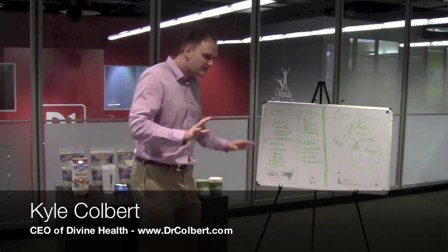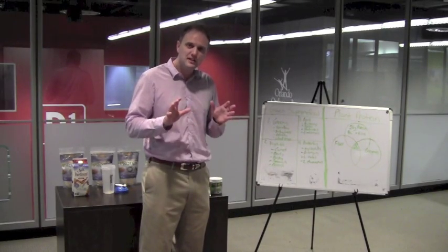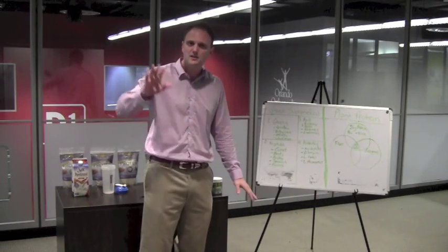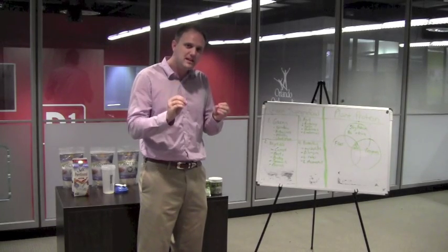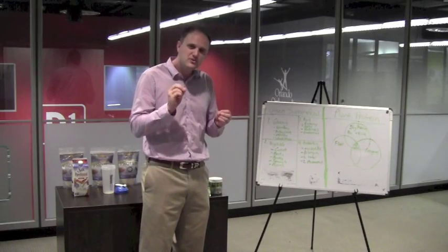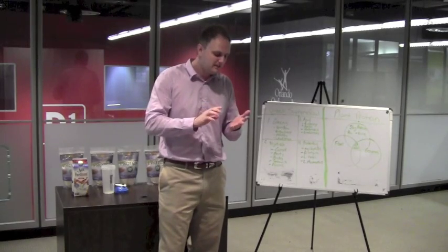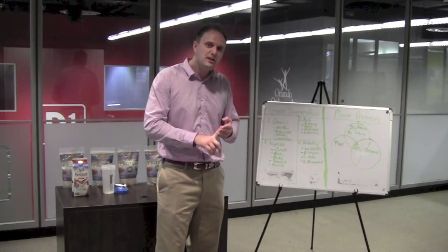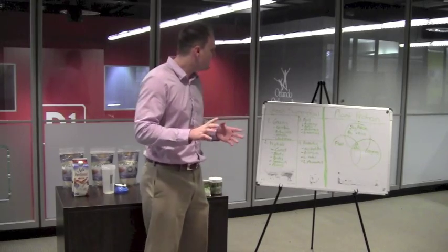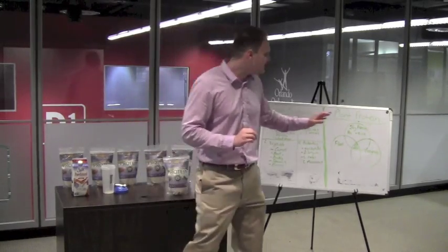Throughout my life I've watched my father, Dr. Don Colbert, teach his patients, pastors, leaders in the church, professional athletes, young kids, and seniors how to optimize their health. One of the things I've picked up is that he gets a lot of patients who come in with type 2 diabetes, overweight, high cholesterol, high blood pressure — and really at the root of it, they just need to lose their weight.